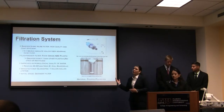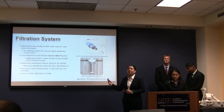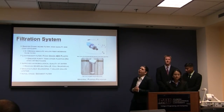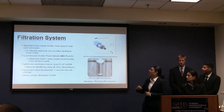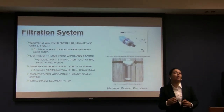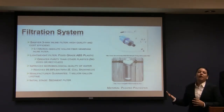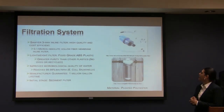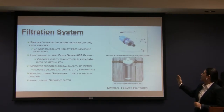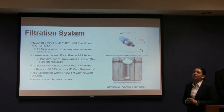We will be using two separate filters: a sediment filter and a Sawyer three-way inline filter. The Sawyer three-way inline filter improves the microbiological quality of water — it removes 99.9% of bacteria and protozoa, which are our major culprits in contaminated waters in the areas we mentioned. It has a million-gallon lifetime guarantee by the manufacturer, and it will be preceded by a sediment filter to ensure its longevity.